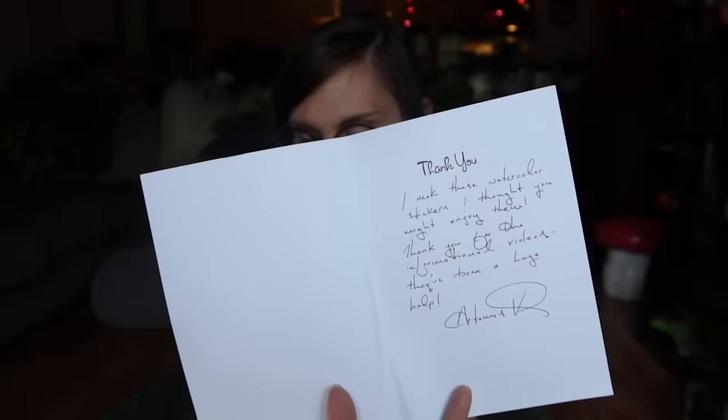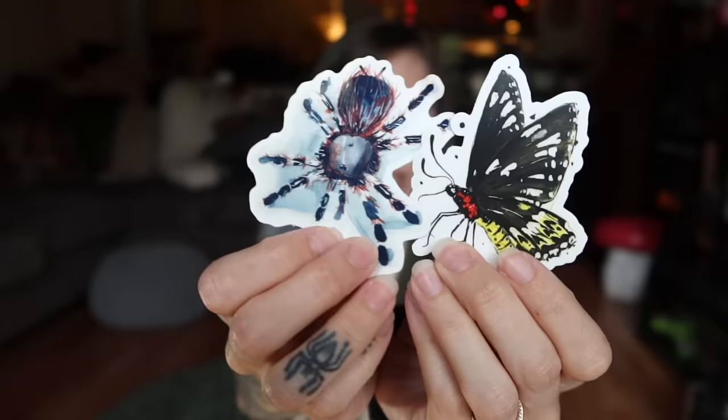I have a couple pieces of mail to open. The first one comes from Las Vegas — they make watercolor stickers and wanted to send them to me, which is really sweet. The second one looks like there was some damage to the envelope, but inside is a book: 'Wild World of Amazing Arachnids,' a coloring book by DJ Wild. It features a peacock jumping spider — I've heard of that species but I've never seen one available.